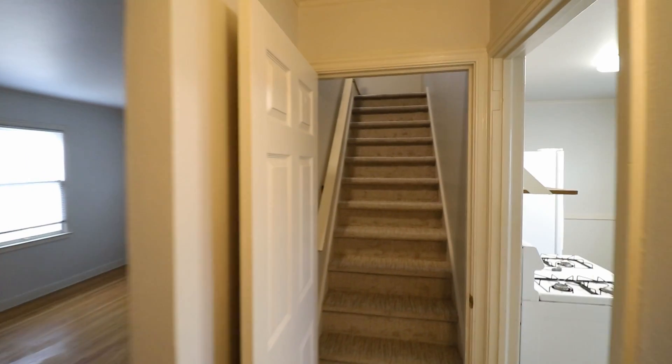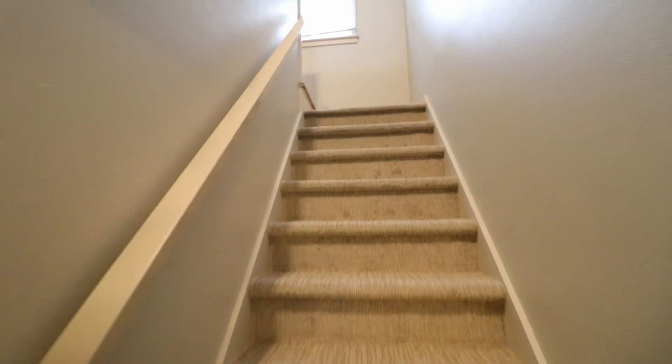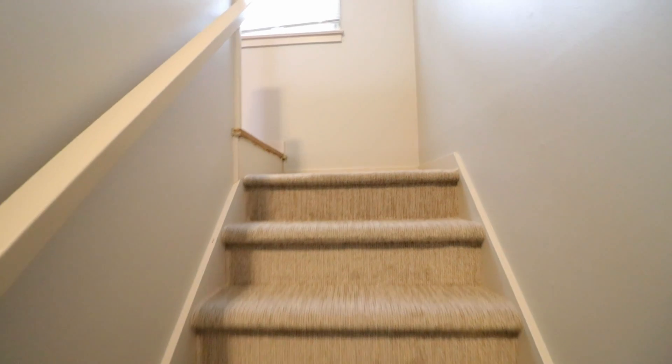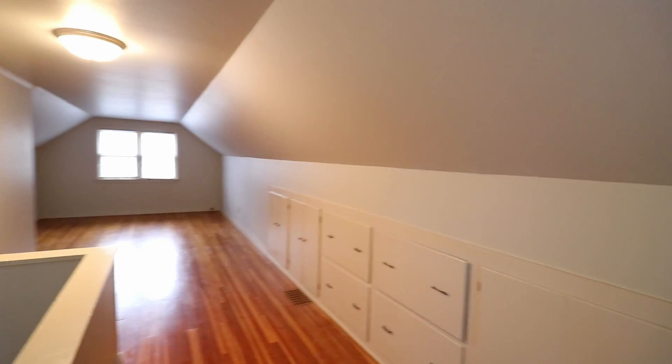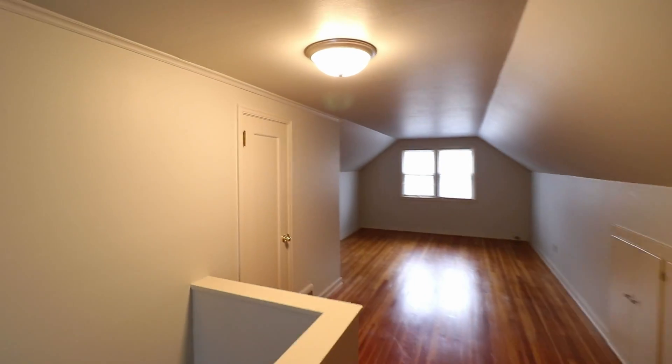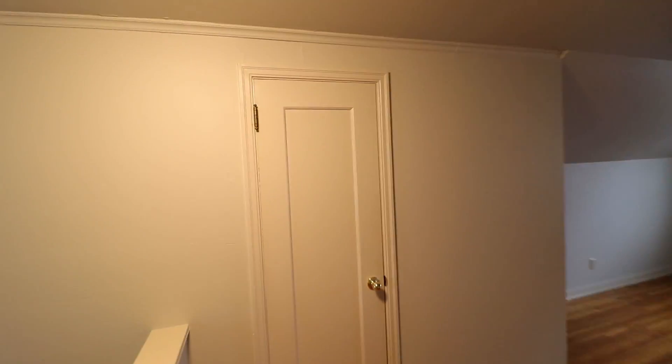Now let's go upstairs and look at the third bedroom. Up here we have a very cool loft-style bedroom with lots of storage. This closet is an extra-long closet — it actually goes down the length of the wall. Lots of room for additional storage there as well. And hardwood floors up here too.